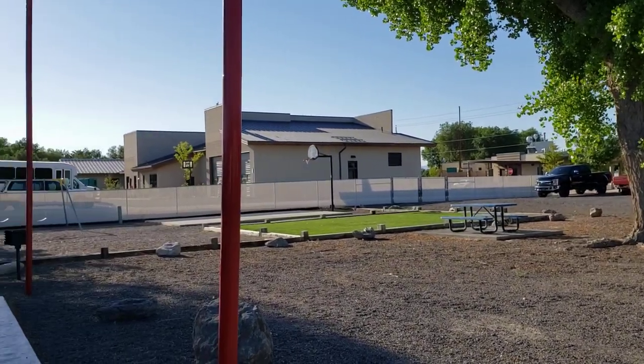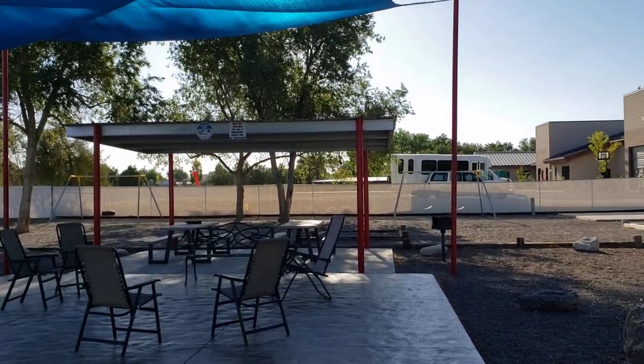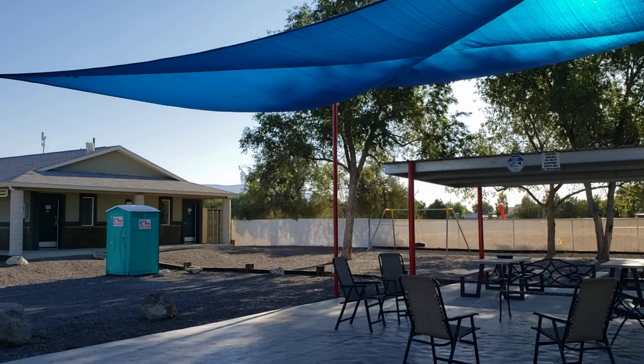So there's a basketball court, swings, and then a tire swing over on the left. And right here is a picnic area with some lounge chairs underneath a shade structure to keep the midday sun to somewhat of a minimum.